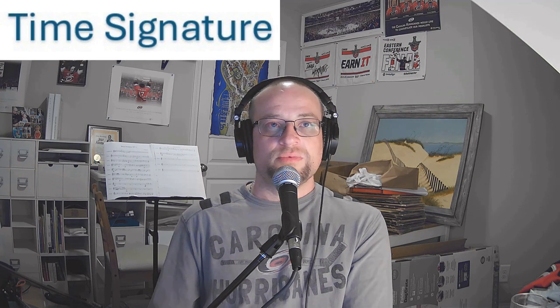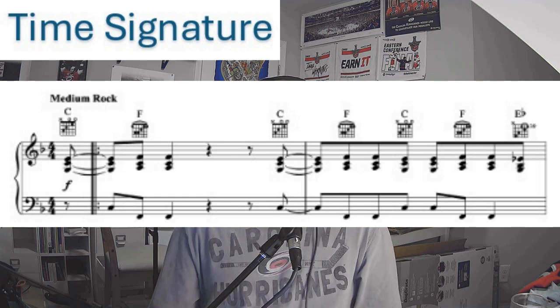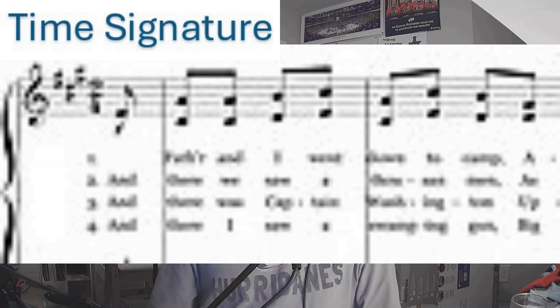Duple time includes two and four, and there's a ton of music that's in four. If you can think of music that starts where you can count one, two, three, four — 'Start Me Up' comes to mind — that sounds like it's in four. But 'Yankee Doodle' — Yankee Doodle went to town riding on a pony — that could be in two: one, two, one, two. So those would be in duple time.